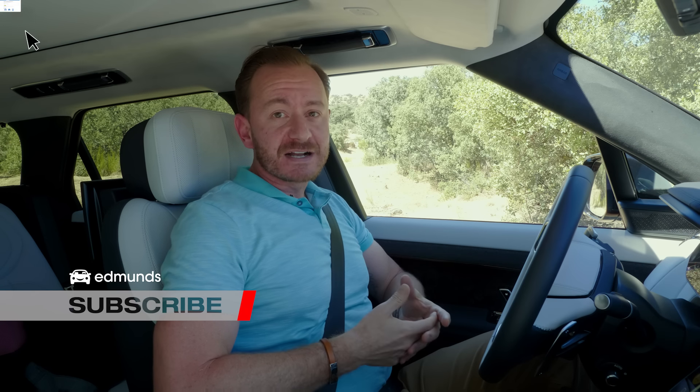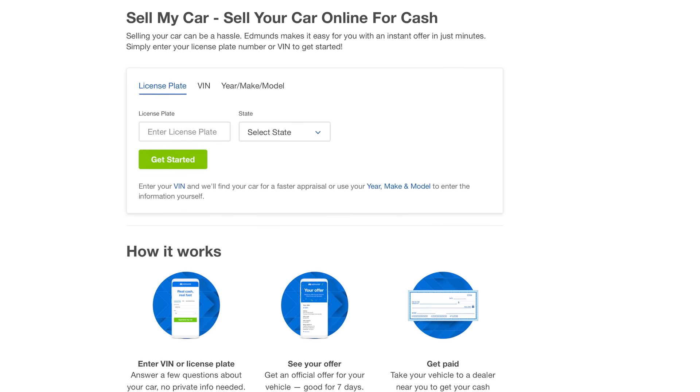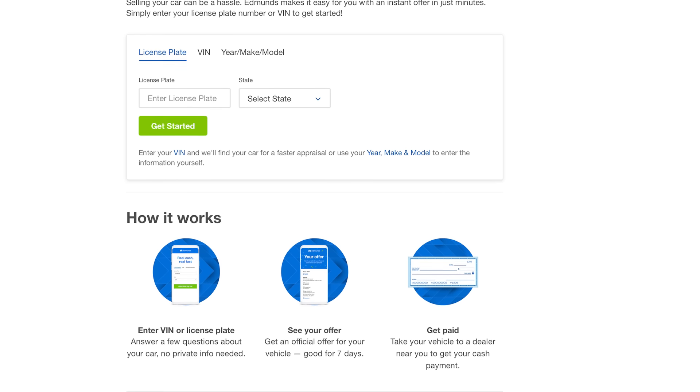Go ahead and click that like button. Don't forget to hit subscribe and go to edmunds.com/sell-my-car if you want to sell your car. You do that and you can get a cash offer right away.